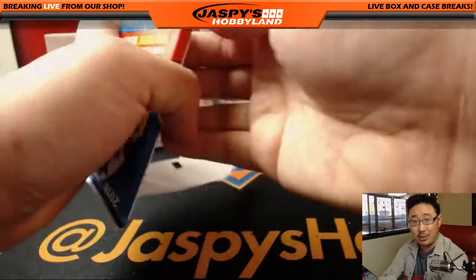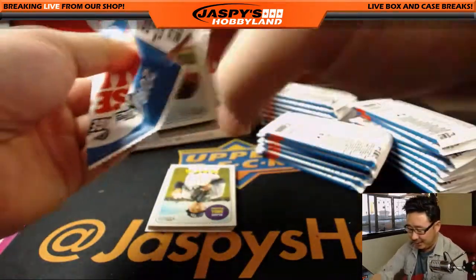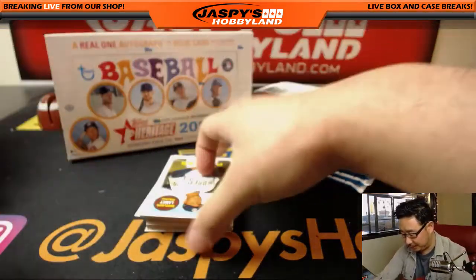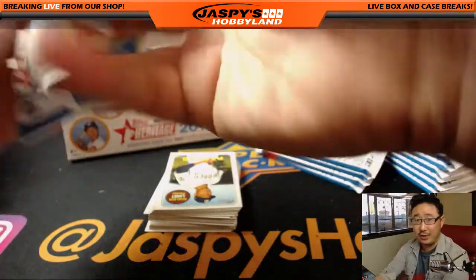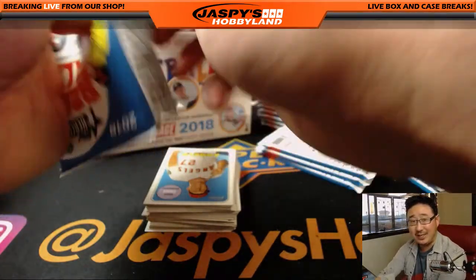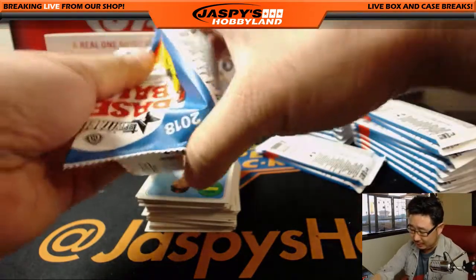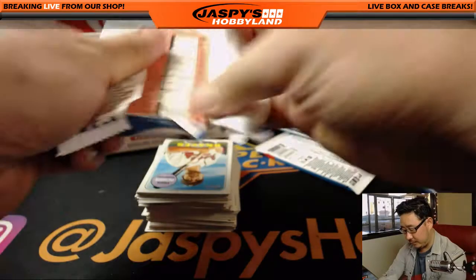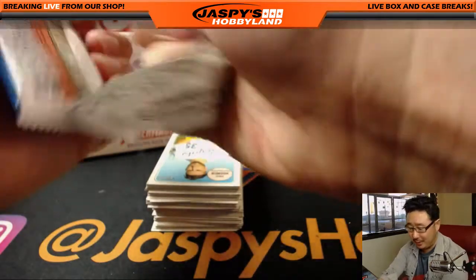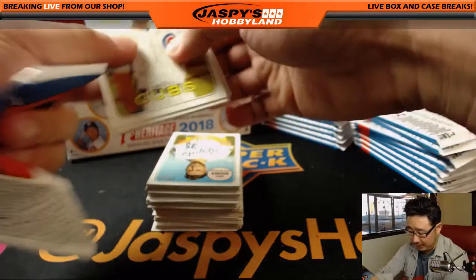I still have to talk to Karen about that one card — I keep forgetting to contact her. But yeah, the short print variations go for crazy money. We pulled an Ohtani last night. We pulled a Noah Syndergaard nickname variation last night — both of those will more than cover the spot of the box. We don't traditionally do a lot of Heritage, but with the hype surrounding Ohtani, it's definitely worth it.